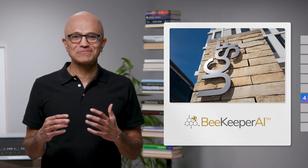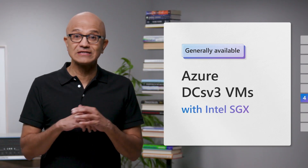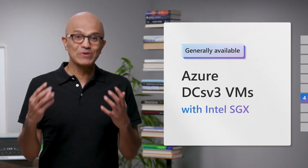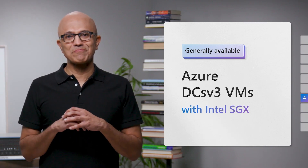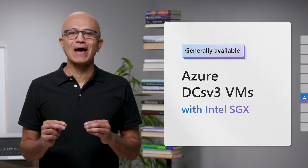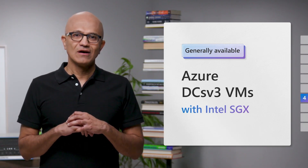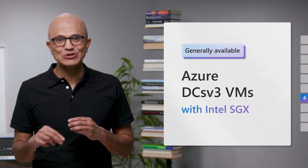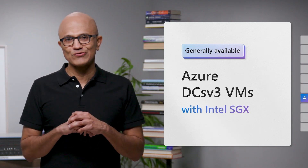The solution they built uses Azure Confidential Computing VMs running on third-gen Intel Xeon processors with Intel Software Guard Extensions. We're making these VMs generally available at build, and they bring orders of magnitude more encrypted memory compared to previous generations. All of these capabilities are available to you today, enabling you to bring even your most sensitive workloads to the Cloud.